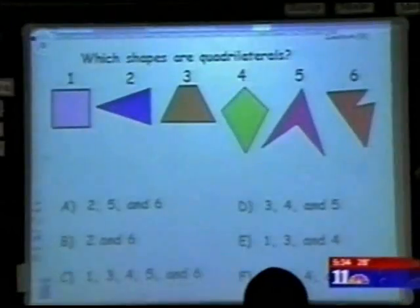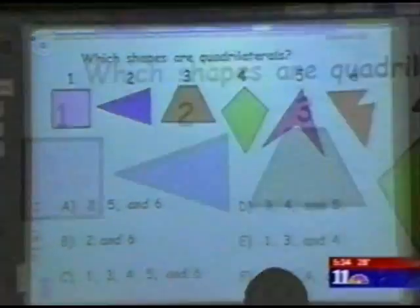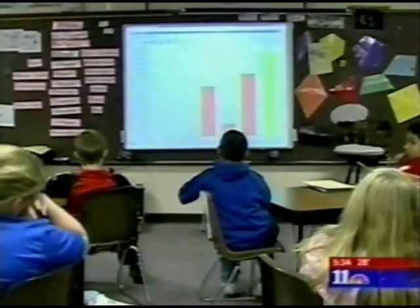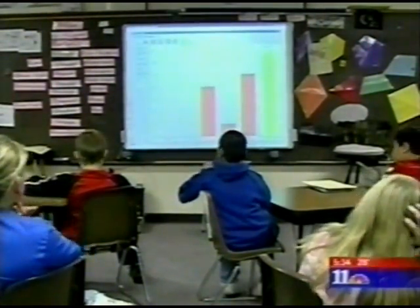There are only a handful of schools in District 51 that have either smart boards or Prometheum boards, the reason being they start around $3,000. But Conklin and his class hope that one day every classroom will benefit from this technology.